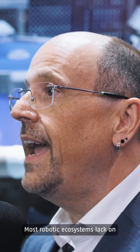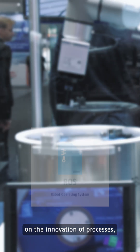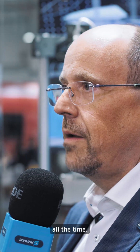Most robotic ecosystems lack standardization and common interfaces. Our Schunk open-source strategy enables our customers to operate with our components via ROS, and therefore concentrate on the innovation of processes instead of doing repeatable work over and over again and thinking about new ecosystems all the time.